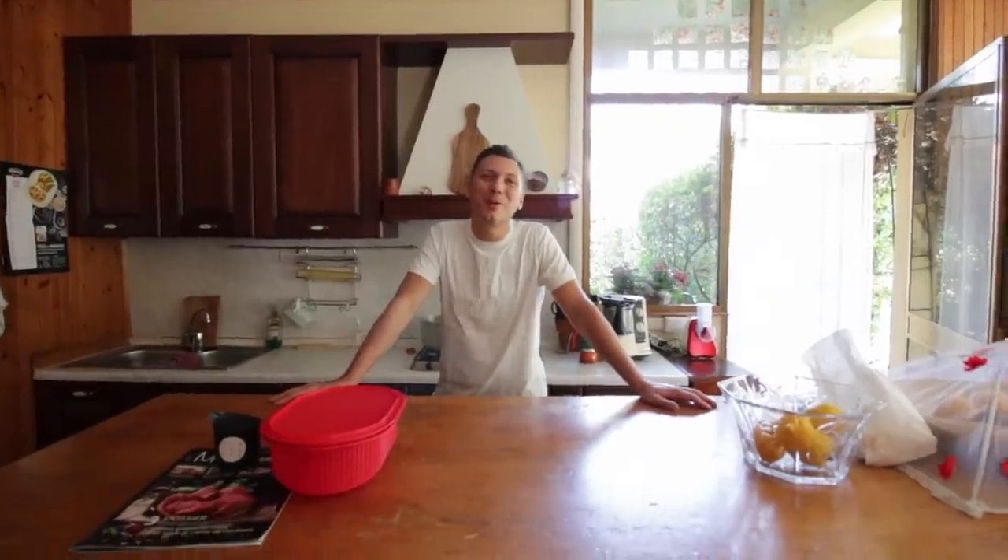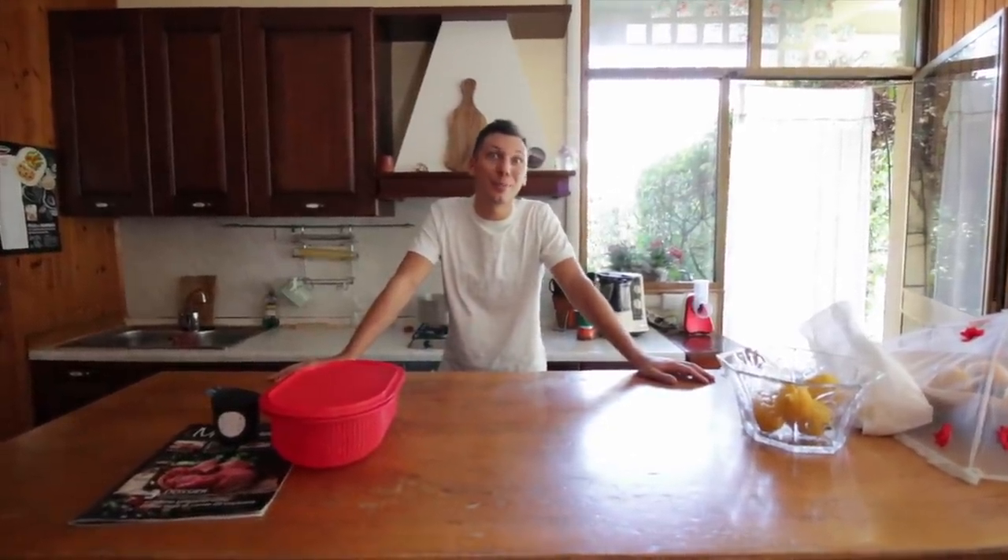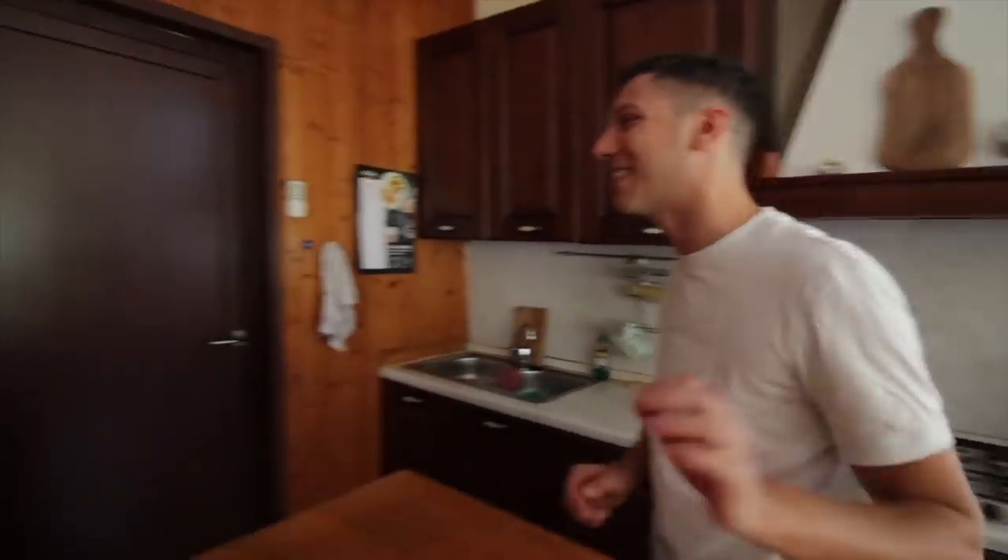This is the kitchen part of the veranda, and this is where Janni and I will be making a lot of Italian recipes - like pizza and pasta from scratch. So comment down below which recipe you would like us to try and let us know!